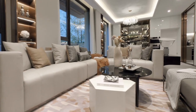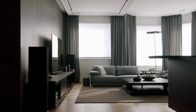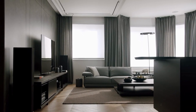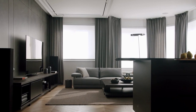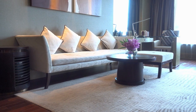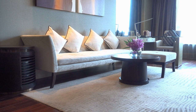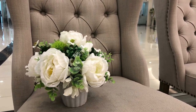The key elements of living area interior design include furniture placement and selection, lighting, textiles and decorative accessories, and wall decor. The selection and placement of furniture can have a significant impact on the living area. Lighting is also an important element, as it can create a cozy atmosphere and highlight key design features.